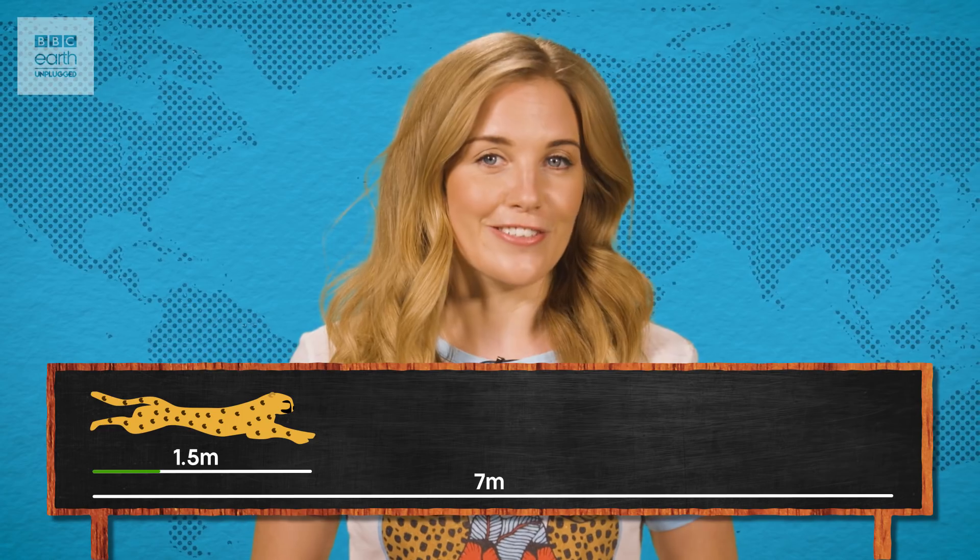With this special skeleton and the power in their legs, a 1.5-meter-long cheetah — a third of which is tail — can cover over seven meters in a single stride. A chase rarely stays in a straight line though, and that's where that extraordinarily long tail comes in.